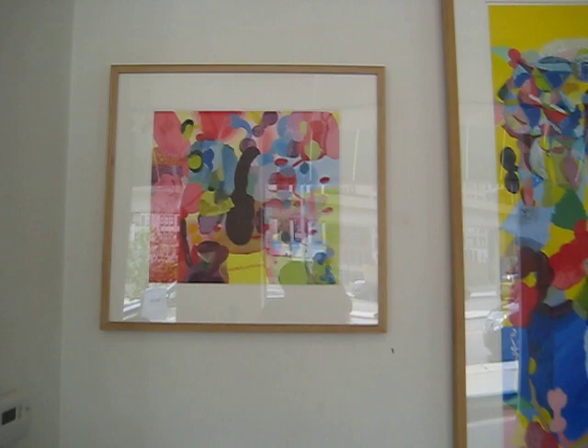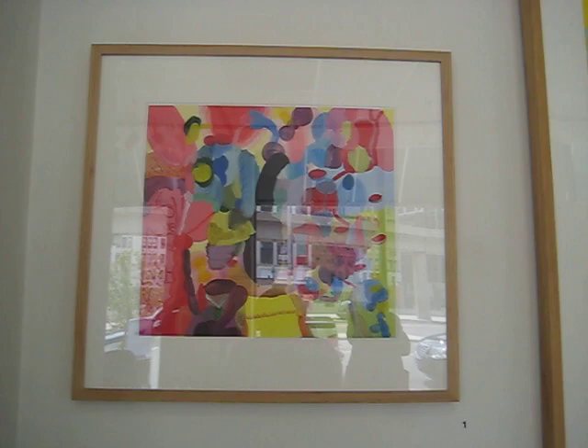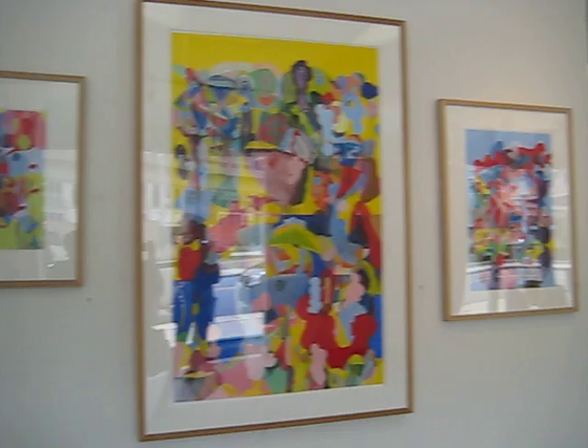Somewhat reminiscent of Bob Thompson. Sherri Washington Gallery is in downtown Detroit. It's been here for many years. It's a compact space, but good things come in small packages, don't they?